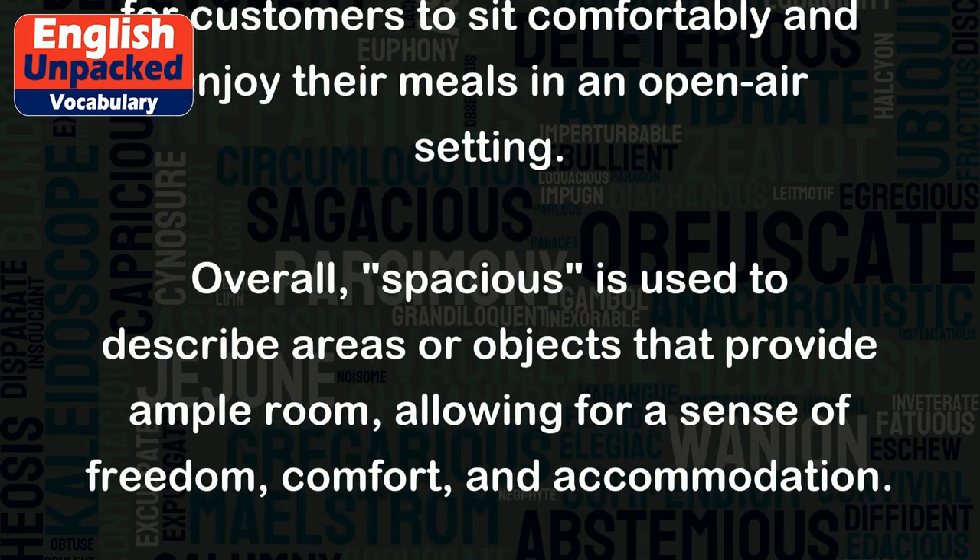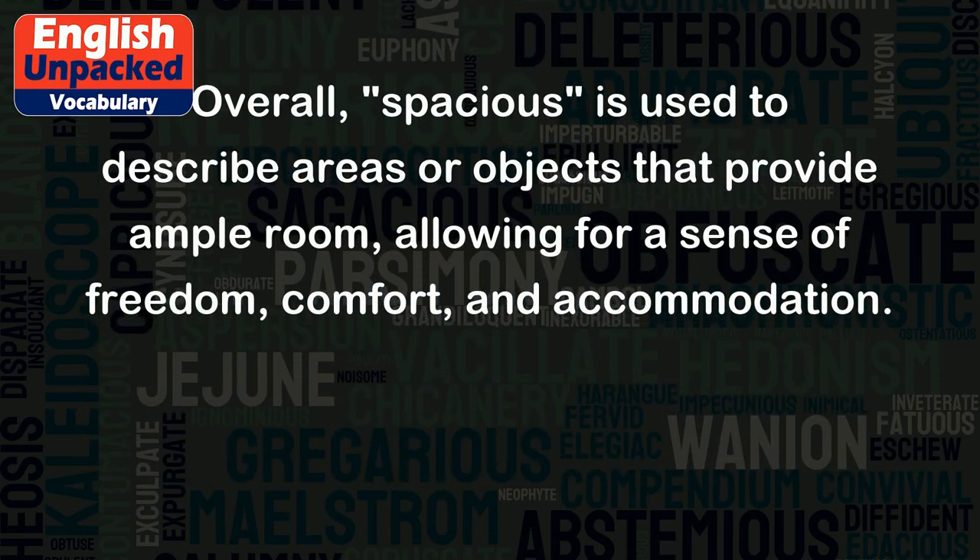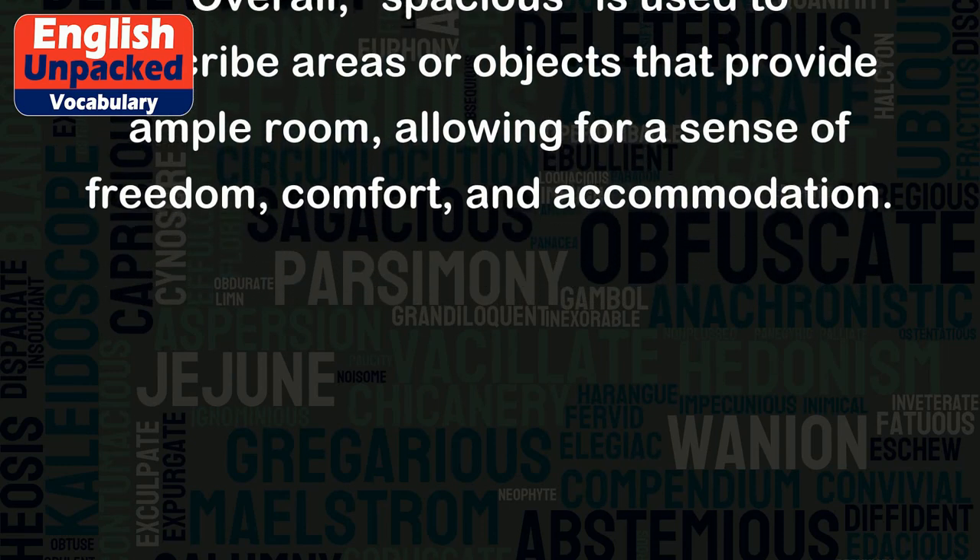Overall, spacious is used to describe areas or objects that provide ample room, allowing for a sense of freedom, comfort, and accommodation.